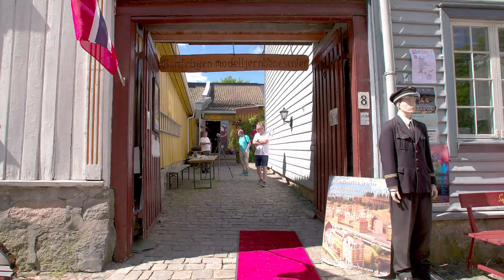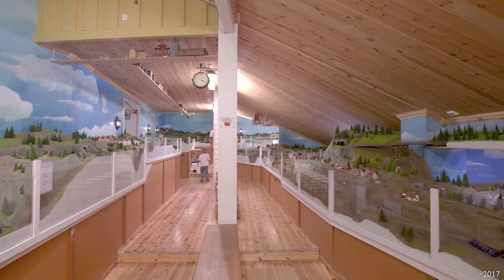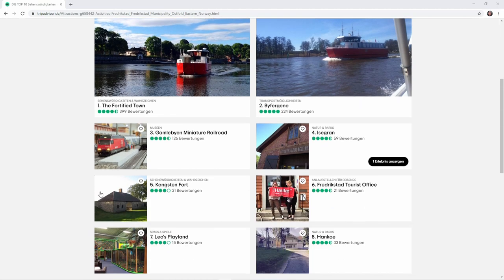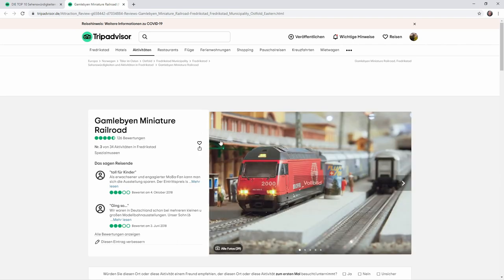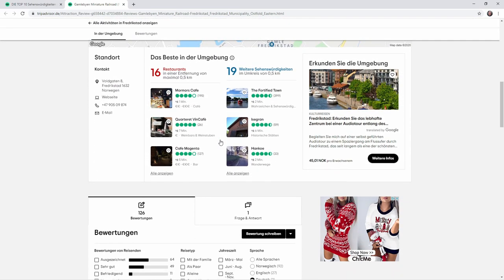In the previous video, we had a presentation of the layout of Gumbelby & Modellian Bonnet Center. Since this is a public layout with regular opening hours, I will review it — they have their own entry on TripAdvisor. I would never review a private or club layout as they are not meant to be shown to the public on a regular basis.